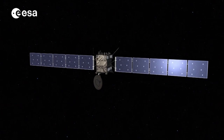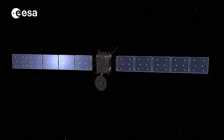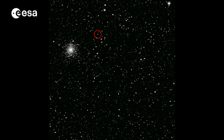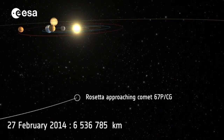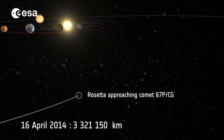Rosetta is about to perform crucial orbit correction maneuvers to ensure it's on target for Comet 67P Churyumov-Gerasimenko. These are the first images of the comet from the spacecraft's OSIRIS camera. But now, out in the coldness of deep space, Rosetta needs to put on the brakes. Thrusters will begin to significantly slow down the spacecraft on May 21, when it is one million kilometres away from the comet.